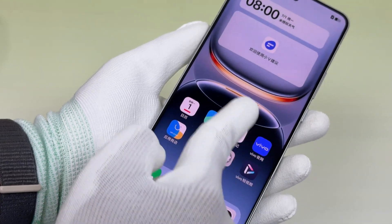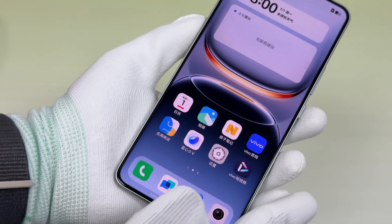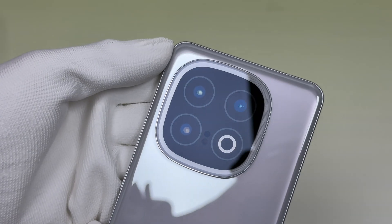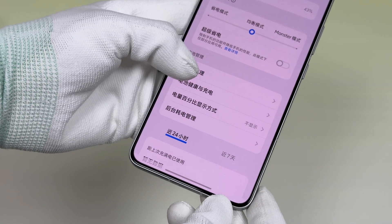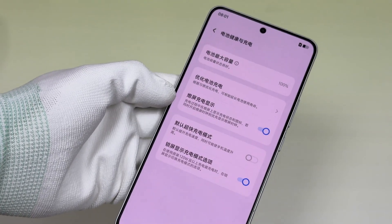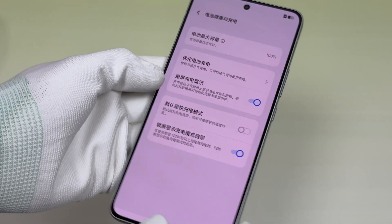It is equipped with a 6.82-inch 2K screen, 50MP lenses, supports Wi-Fi 7, 360-degree NFC, ultrasonic fingerprint recognition, and IP68 and IP69 protection.